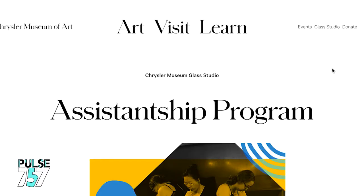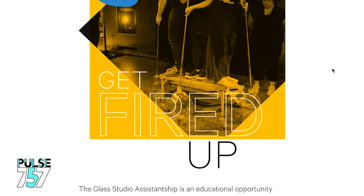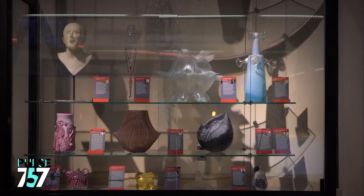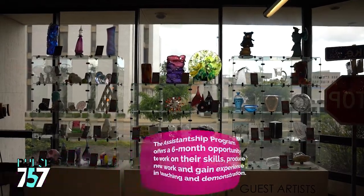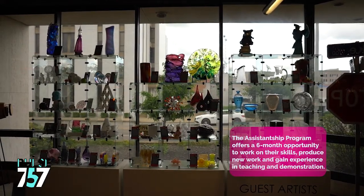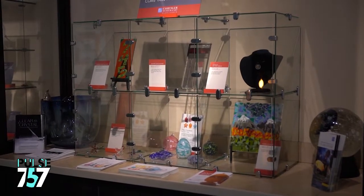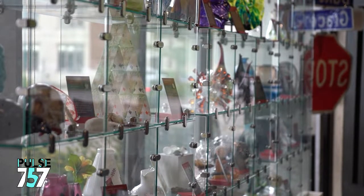The assistantship program is a very special program designed for glass artists who recently received a Bachelor of Fine Arts in glass or have an equivalent amount of experience, and we have people come from around the world to attend. We typically have eight studio assistants at a time and they spend their time helping us maintain and run the studio as well as making their own work, so they get a lot of hands-on instruction but also a lot of time to develop as artists.